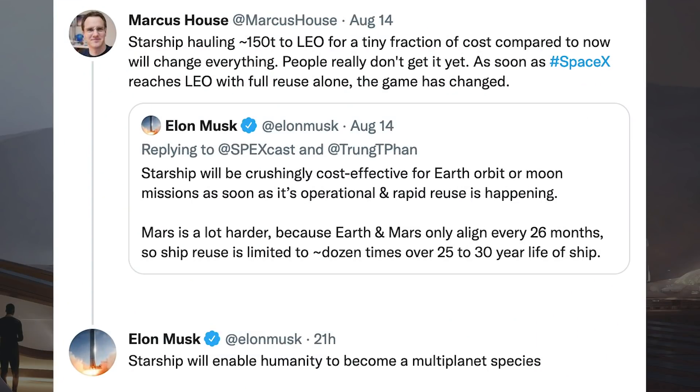Marcus House posted a tweet saying Starship hauling approximately 150 tons to low Earth orbit for a tiny fraction of current costs will change everything — people really don't get it yet, and as soon as SpaceX reaches low Earth orbit with full reuse, the game has changed. Musk responded: 'Starship will enable humanity to become a multi-planet species.'